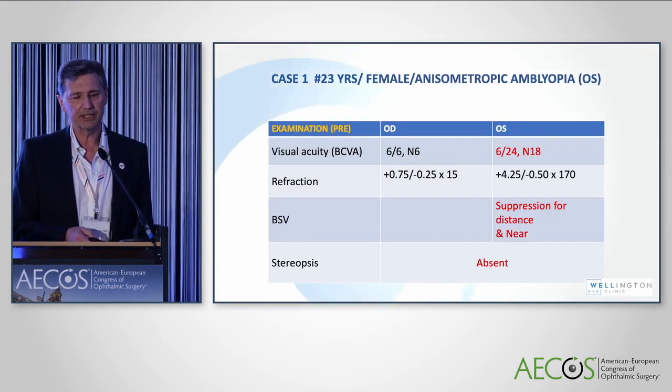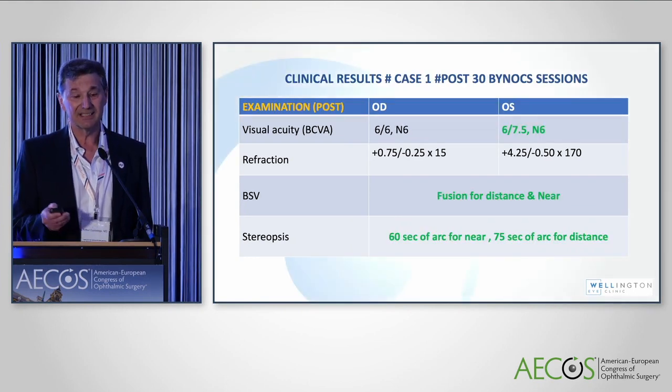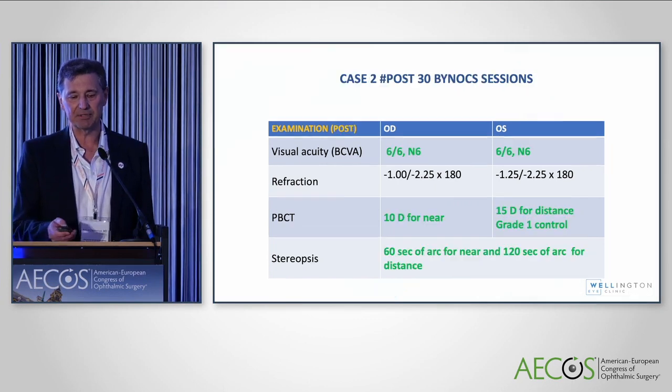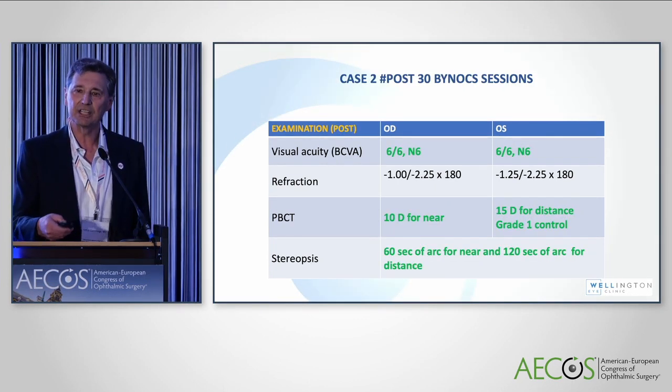One case is a 23-year-old with 6/24 amblyopia due to anisometropia. The eye was suppressed for distance and near with no stereopsis. Six weeks later, the eye improved to 20/25, N6, with fusion for distance and near, and stereopsis improved significantly. Another patient, 9 years old, amblyopic in both eyes with 6/12. The prism bar cover test showed 30 diopters for near and 45 for distance, 120 seconds of arc for near and absent for distance. Following therapy, clear improvement was seen.